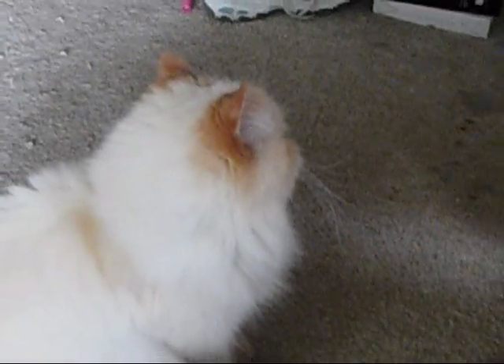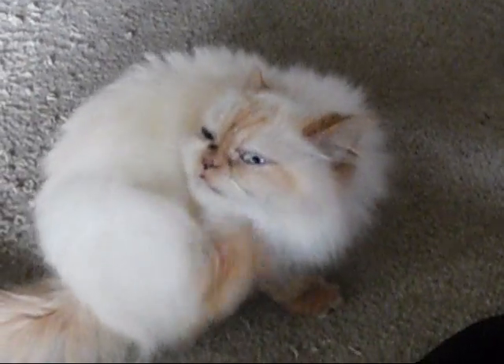She's a cream point Himalayan, and I believe she's either six or seven, so she's pretty old.